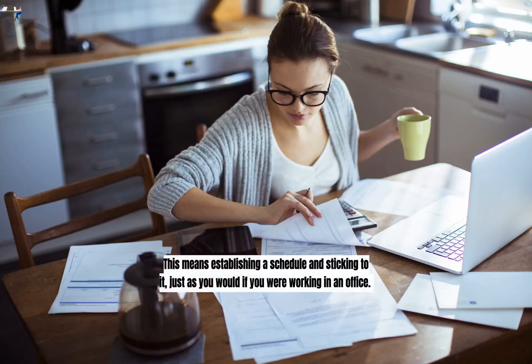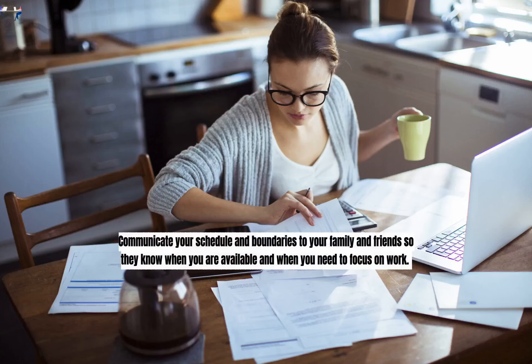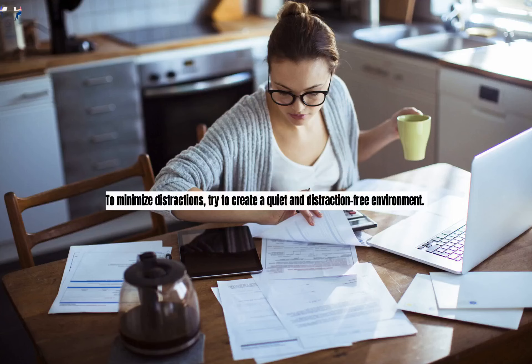Set Clear Boundaries. Another important aspect of staying focused and productive while working from home is to set clear boundaries. This means establishing a schedule and sticking to it, just as you would if you were working in an office. Start and finish work at the same time each day, take regular breaks, and avoid working outside of your designated work hours. Communicate your schedule and boundaries to your family and friends so they know when you are available and when you need to focus on work.